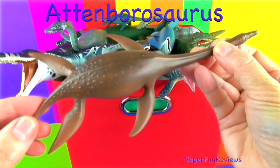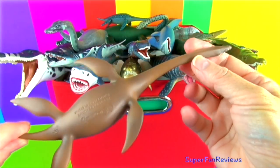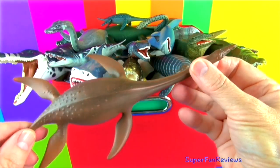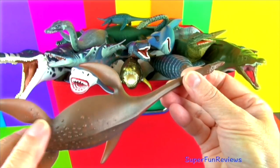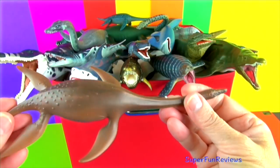Attenbarosaurus grew to about 16 feet. Its diet was mainly fish and other sea animals. It had an extremely long neck. It only had a few large teeth which were used for chomping down on fish. It is a plesiosaur.